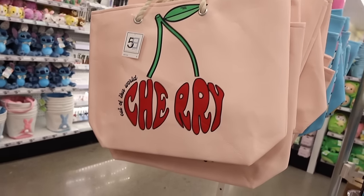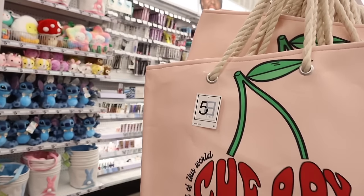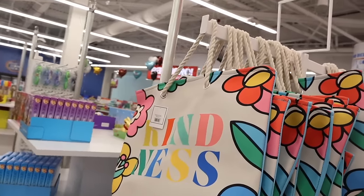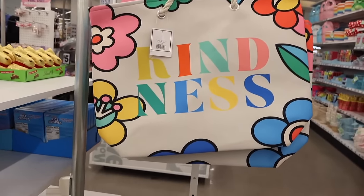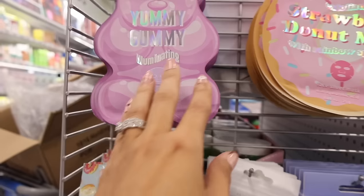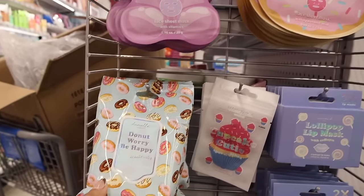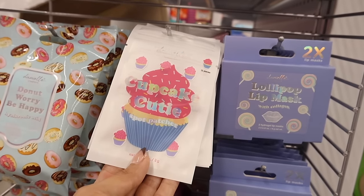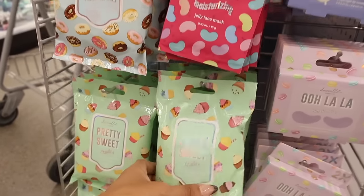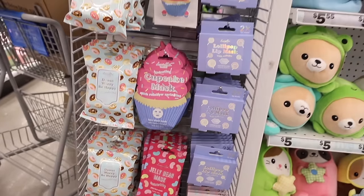Over here they have a cherry shopping tote that says 'Out of This World Cherry' — great as a pool or beach bag. Another tote says 'Kindness' with flowers. They have a yummy gummy illuminating face sheet mask and a strawberry donut mask with rainbow sprinkles. Down here: 'Do Not Worry Be Happy' hyaluronic acid mask, cupcake cutie spot patches, a lollipop lip mask, and Pretty Sweets vitamin C masks with macaroon packaging in pastel colors.